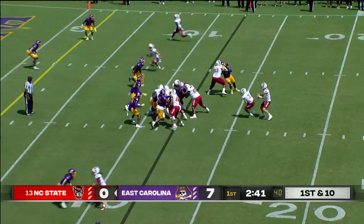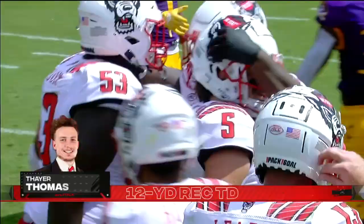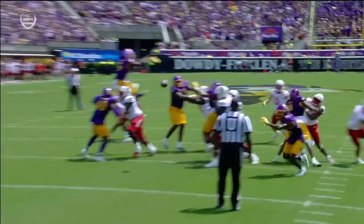Leary on the slant — touchdown, Thayer Thomas! The 21st touchdown catch of his career. That's tied for second all-time in Wolfpack history. State really has this play-action game going. They obviously want to run the ball on first and second down. They've committed to that early.